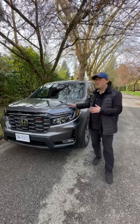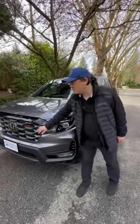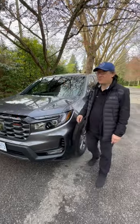So how is the quality of this 2024 Honda Ridgeline? This one is a Sport model, which is new for 2024.